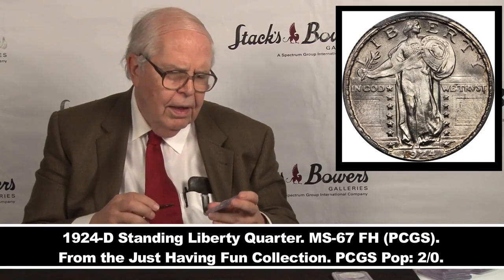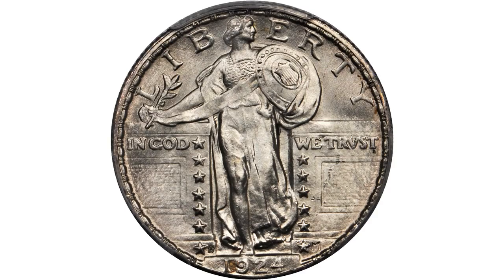From the Just Having Fun collection, as they are all in this particular section, a beautiful 1924D Standing Liberty Quarter certified by PCGS, with a nice little gold shield on it, MS-67 full head.